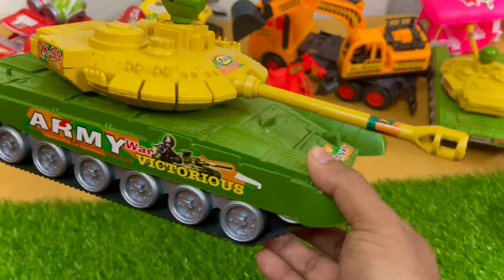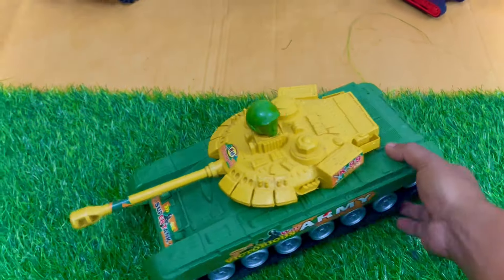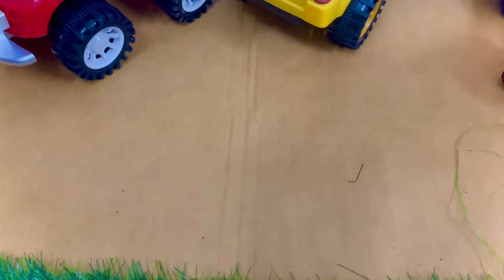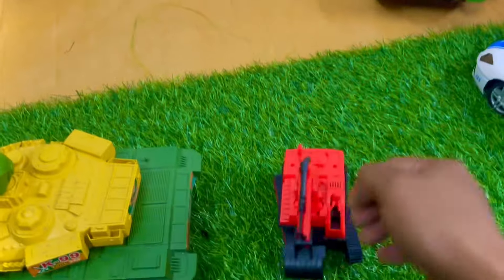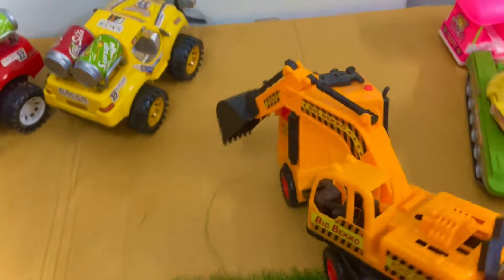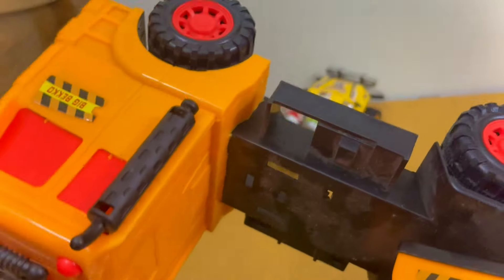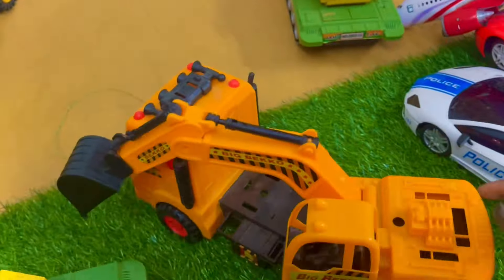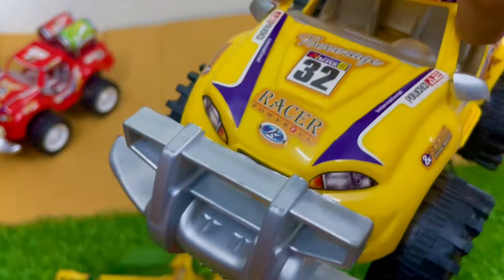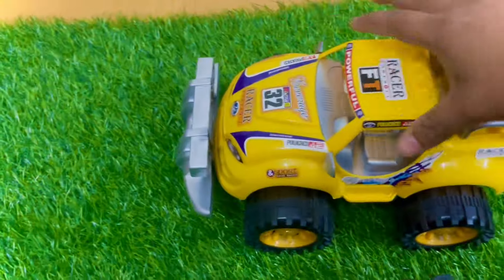It is very big — a mini excavator. It's a red and black combination excavator, red and yellow. It is actually a tractor excavator. It has big black color tires. It is very gorgeous.